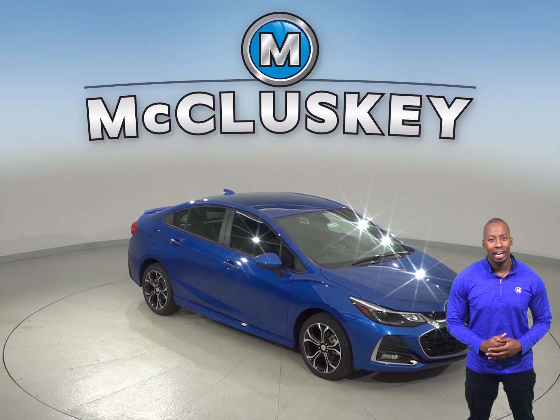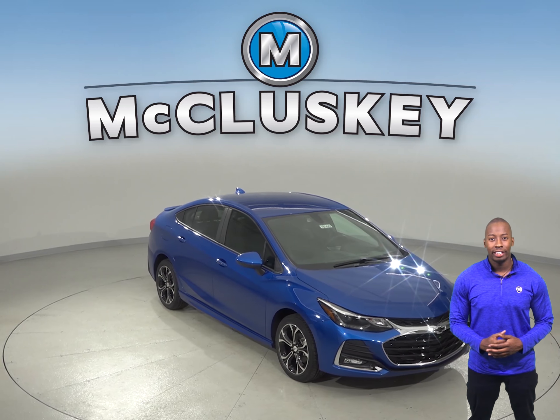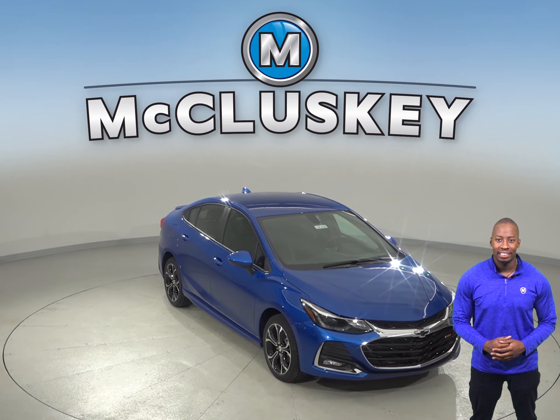If you've been considering the 2019 Buick Regal, then take a look at the 2019 Chevrolet Cruze and you will reconsider.